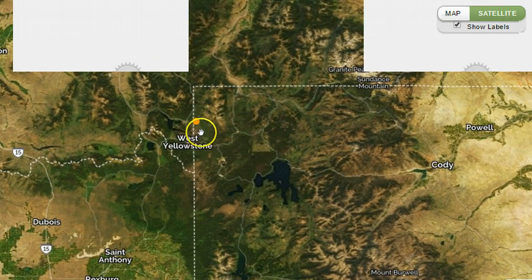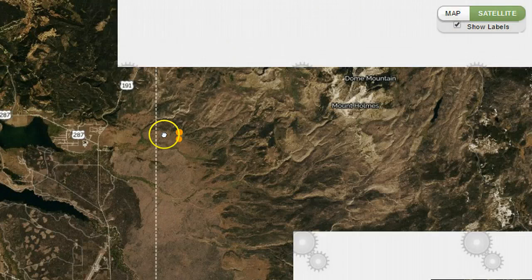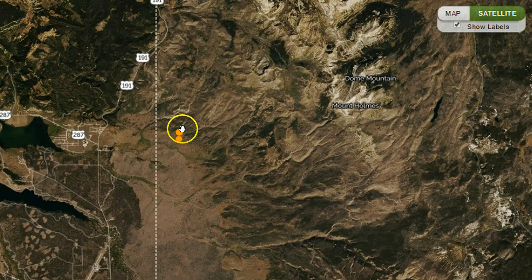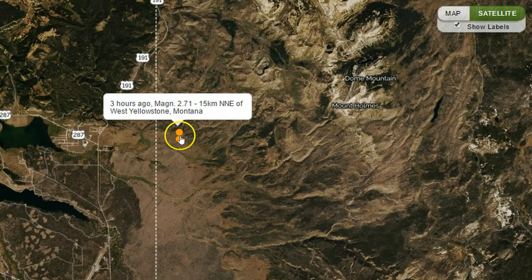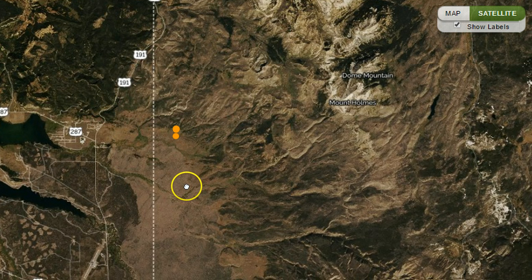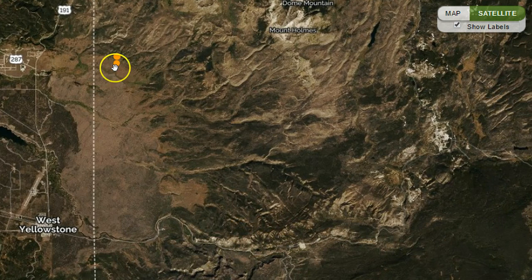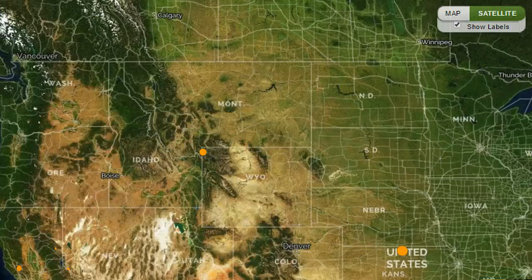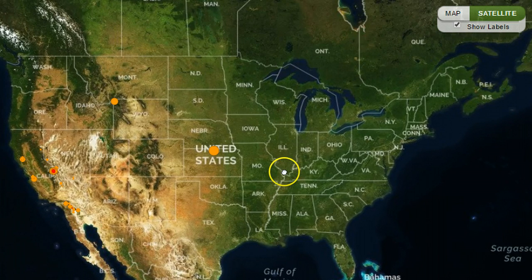Three hours ago right here in Yellowstone we have more quake activity, very shallow. Seven and three hours ago we've actually had two in this exact same area. I'll keep an eye on this. If we start to see smaller quakes marching in a certain direction, that's when you know it's magma on the move underground — sometimes it is anyway. Doesn't mean it's going to come to the surface, but then again you never know for sure.